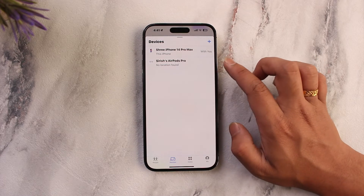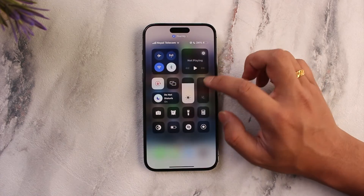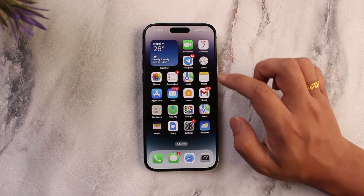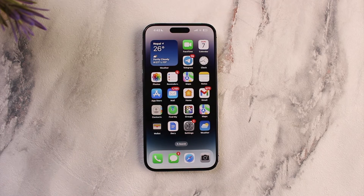You can come to the Devices section and see if your AirTag is still connected. If it is connected, just try to refresh the GPS or Wi-Fi icon, and then you should be able to view the location. This way you can solve the issue of AirTag not updating your location.